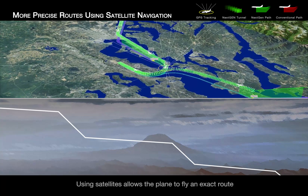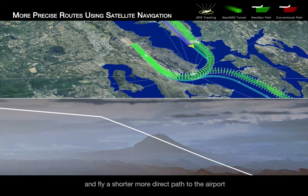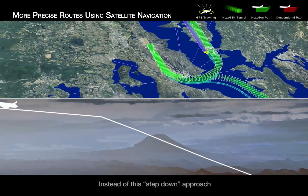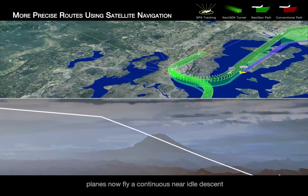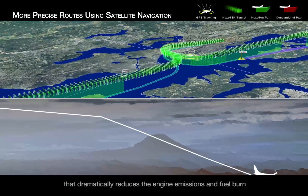Using satellites allows the plane to fly an exact route and fly a shorter, more direct path to the airport. Instead of the step-down approach, planes now fly a continuous near-idle descent that dramatically reduces the engine emissions and fuel burn.